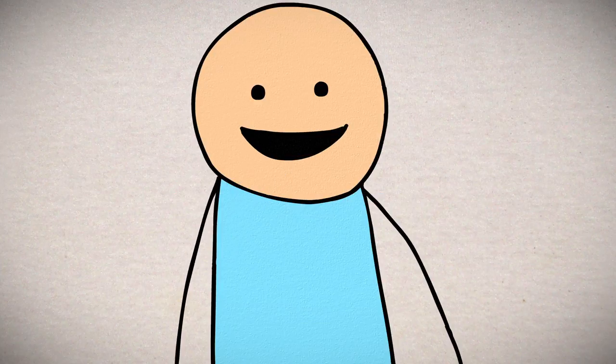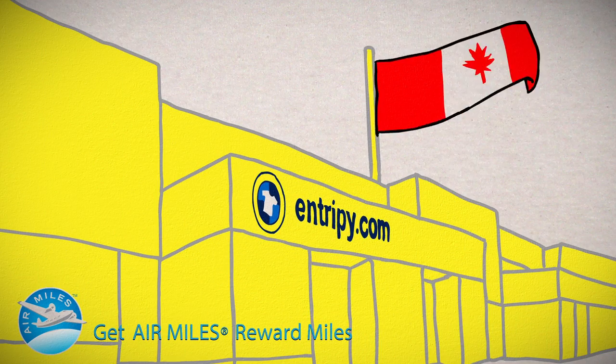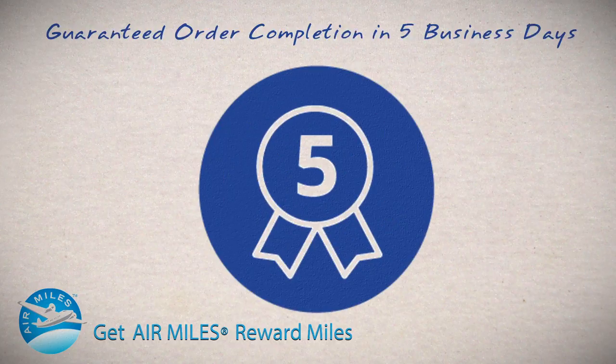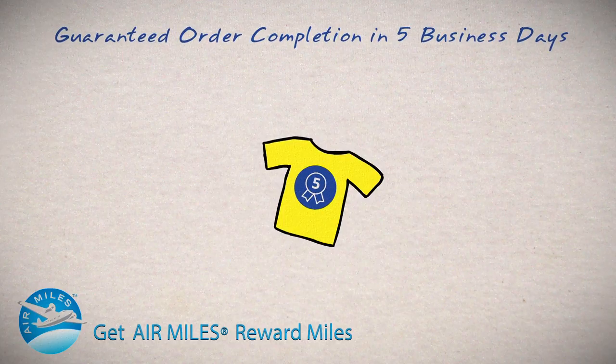Or, you can choose Entropy. At Entropy, we offer you a full-service production facility right here in Canada. From design to shipping, every aspect of your order is taken care of here. In-house means you get the fastest turnaround time in the industry with our on-time service guarantee.